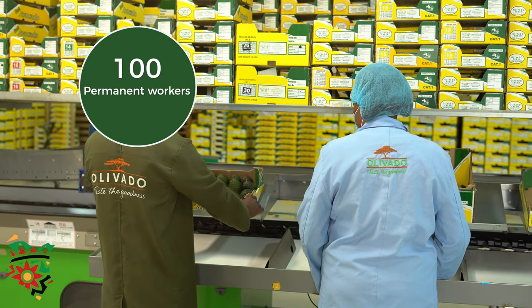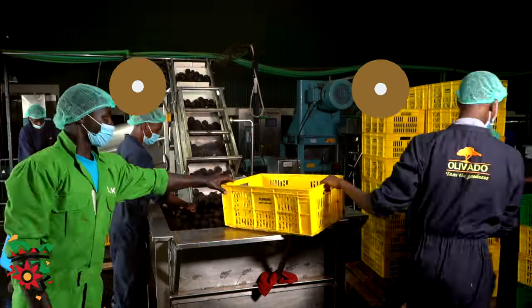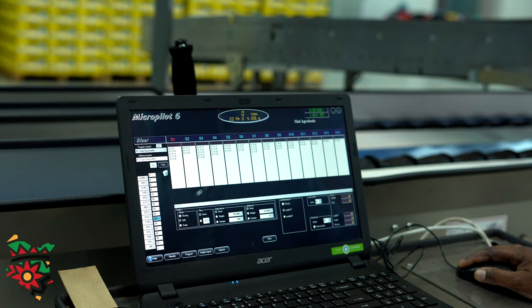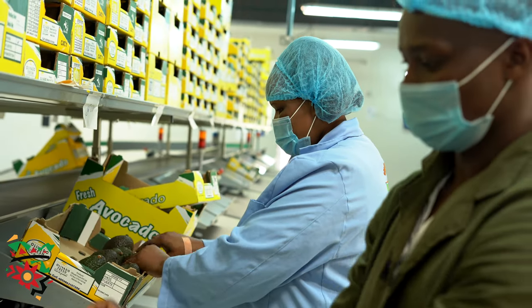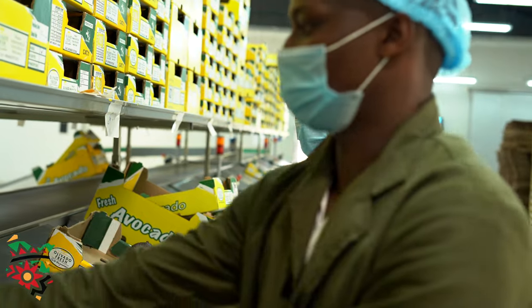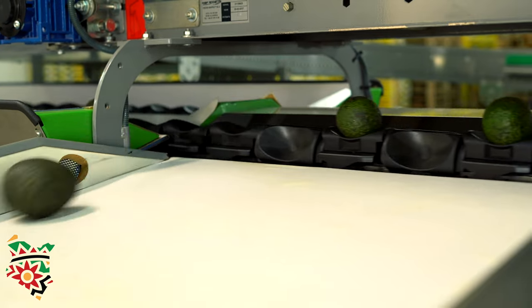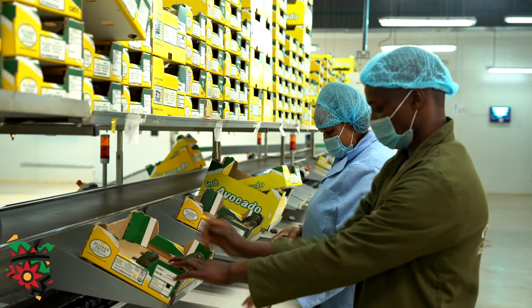Olivado EPZ has around 100 permanent workers and 300 to 400 casual staff who we take based on the season. I work here in the Olivado Fresh Packhouse. When we receive fruits from the field, we confirm the weights whether they correspond from field to packhouse. From there we have the tipping area, we tip the fruit, then it goes through the machine. It is weighed, the fruit drops according to sizes, we pack and then we export.